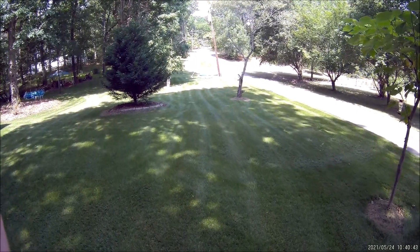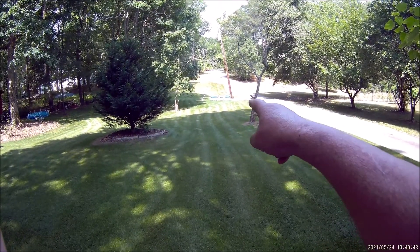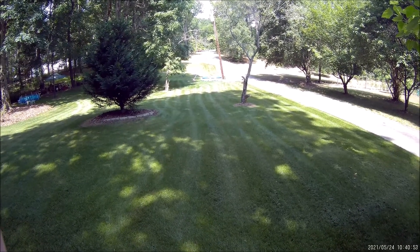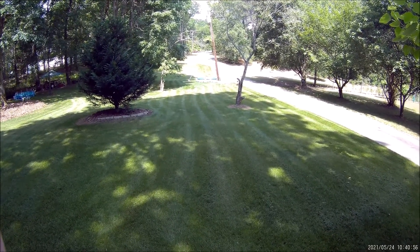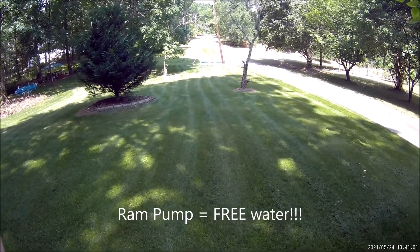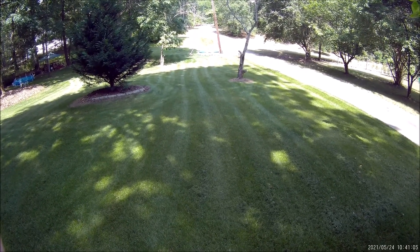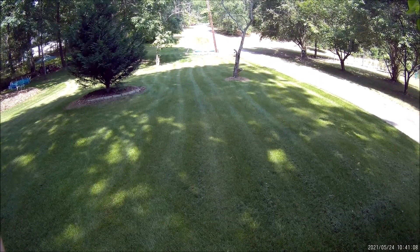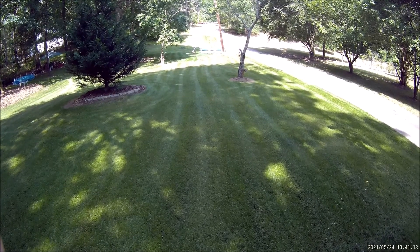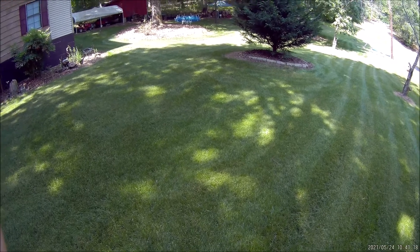I don't worry about rain too much. You see that little swimming pool down there? That ten-foot swimming pool holds over a thousand gallons of water, and I can fill that up in less than two days with my ram pump down in the creek. I've got YouTube videos regarding the ram pump design, placement, and other things about it. If you're interested in a ram pump, I highly recommend it — even if you have the smallest creek.